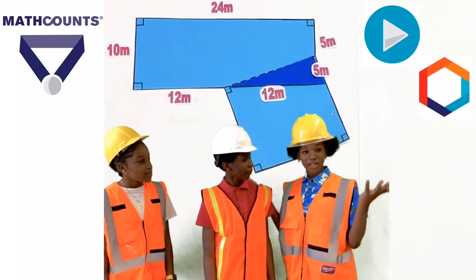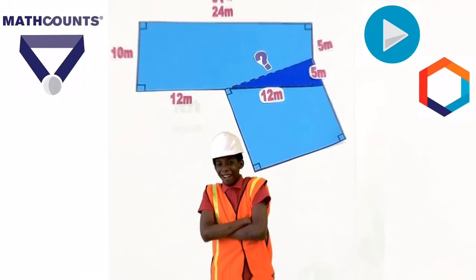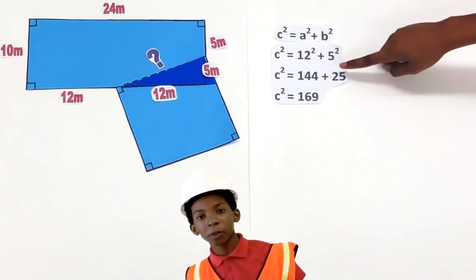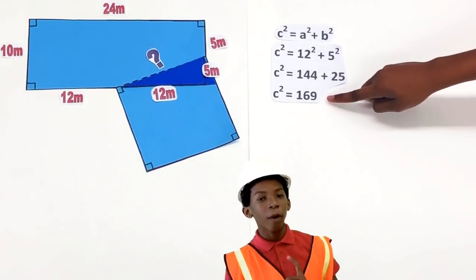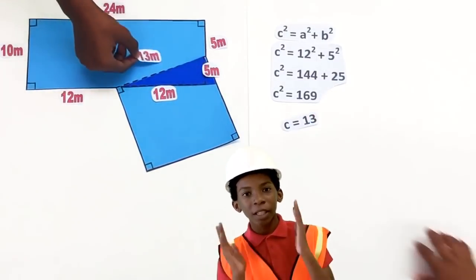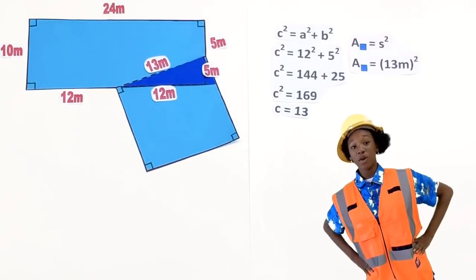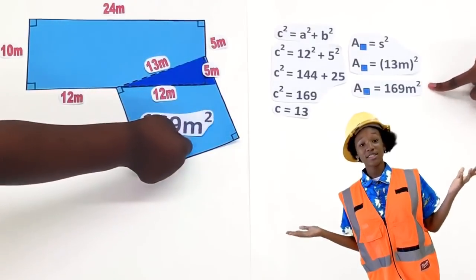So, where there is a right triangle with two known sides, we can use the Pythagorean theorem! Because the hypotenuse is missing, we use c² = a² + b². c² equals twelve squared plus five squared. Twelve times twelve equals one hundred forty-four. Five squared equals twenty-five. One hundred forty-four plus twenty-five equals one hundred sixty-nine. So the hypotenuse is thirteen meters — and that is the side length of the square. To get the area of the square, we simply square the sides: thirteen squared. The area of the square part of the room is one hundred sixty-nine meters squared.